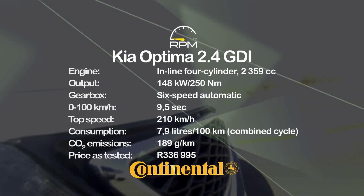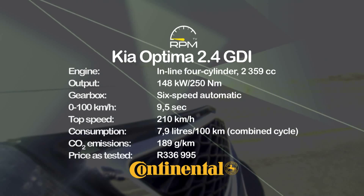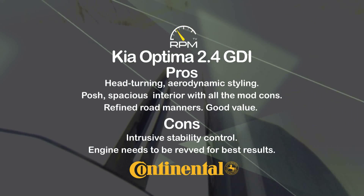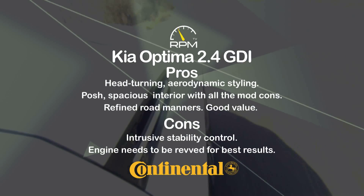A new, livelier and more economical engine is at the core of the latest Optima, adding further appeal to a package already offering space, comfort and style. Strong value and decent dynamics are further plus points, but the engine needs to be exercised to give its best and the traction control can be overzealous at times.